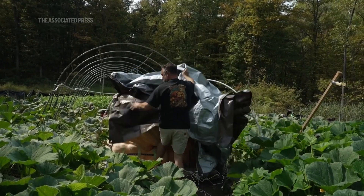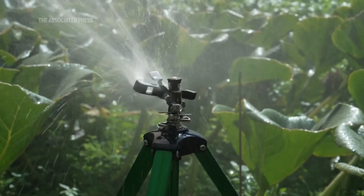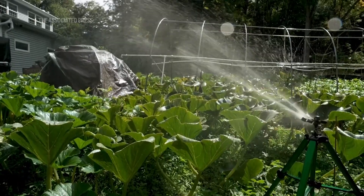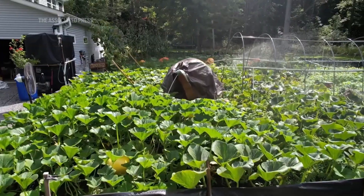I've never seen anything grow this fast. It's absolutely unbelievable. When you're actually growing this, it still blows my mind — it gets a little scary at some point. You're like, wow, this thing's really taking off. How far is it going to go?